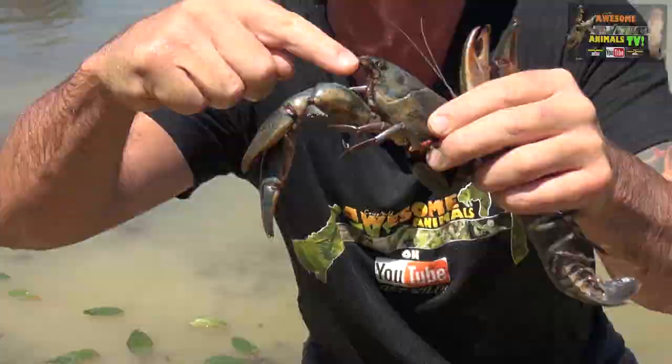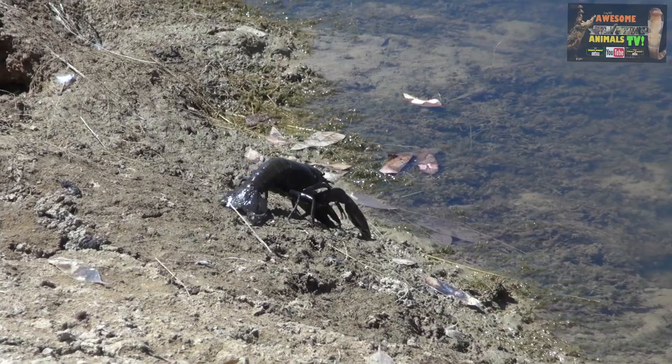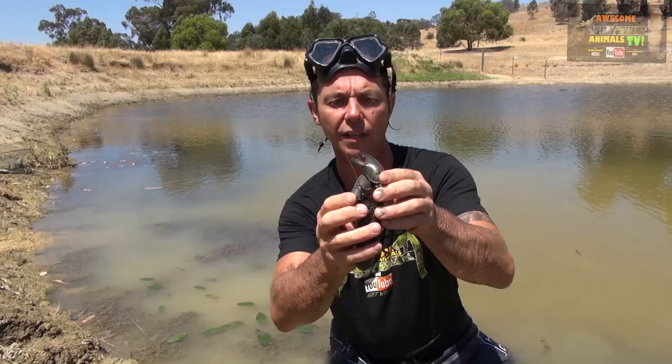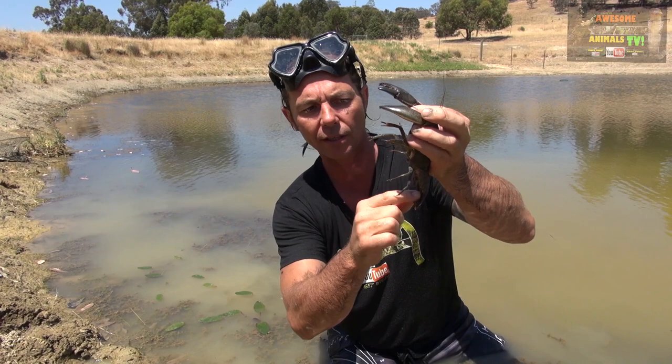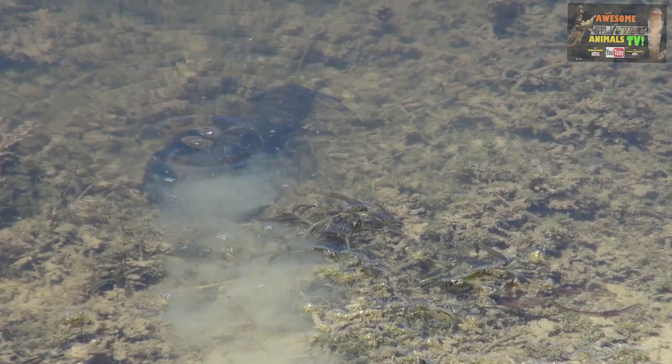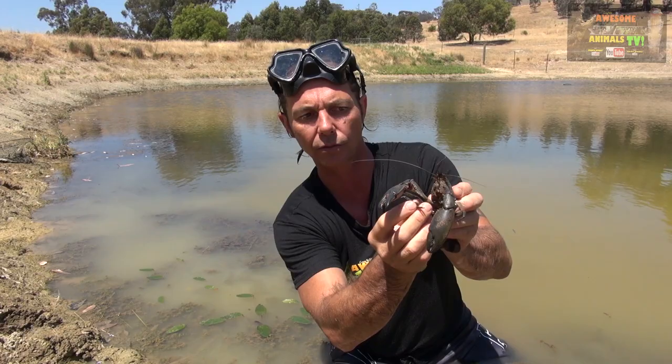Geckos and skinks from the lizard family can grow their tails back, and a lot of crustaceans can grow their limbs back. He's also missing one of his antennae and he's growing that back as well. These are the males — the males are a bit bigger, have big claws, and they battle each other; they're territorial. If you ever get a female with eggs underneath, throw them back — after a couple of months those eggs turn into tiny little yabbies. He's got little mouth parts here and he uses these tiny claws to feed.